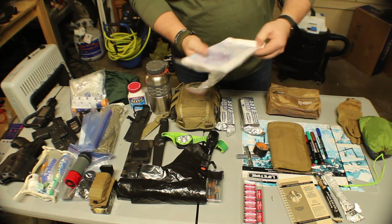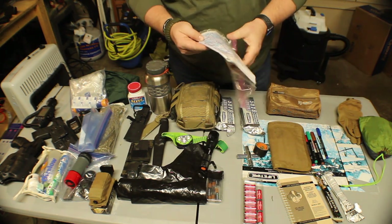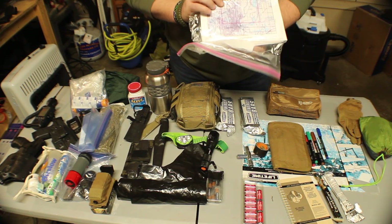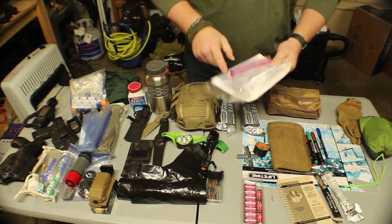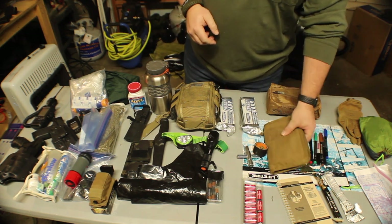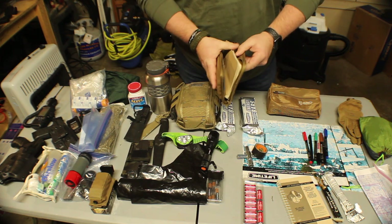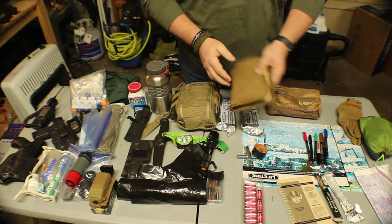Navigation — I have a whole bunch of topo maps, pretty much four quadrants of my area. It goes all the way down to where I live, and helps me navigate through the metropolitan city just north of here. To go along with that, I have my write-in-the-rain notepad with a book, some pens, a compass, and some matte protractors to help me out.